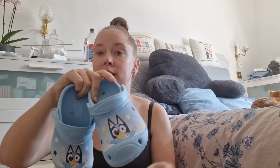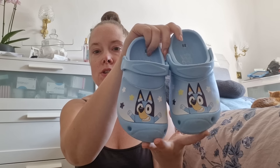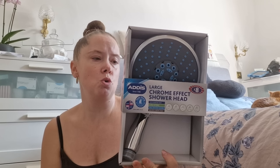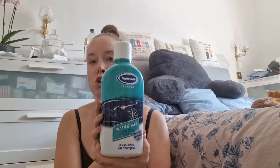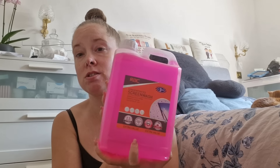We got Nathan some Bluey Crocs — he absolutely loves Bluey at the moment as well as Paw Patrol, Gabby's Dollhouse, and Lucas the Spider on Netflix. He's got a pair of crocs he loves wearing around the house and they're easy for him to just throw on and go out in the garden. Steve picked up a large chrome shower head — not sure which shower he's putting it on — and then some wash and wax for the cars and some cherry-fragranced concentrated screen wash, so my car is going to smell like cherries!